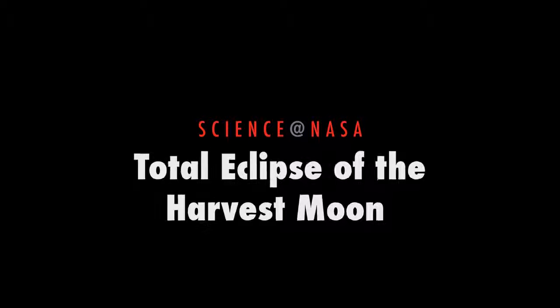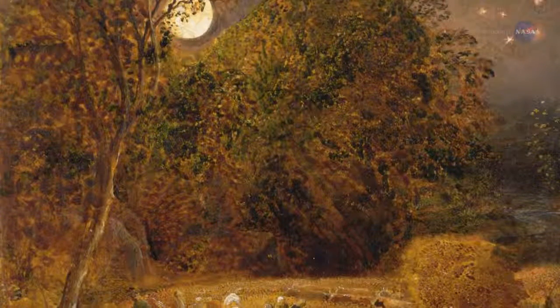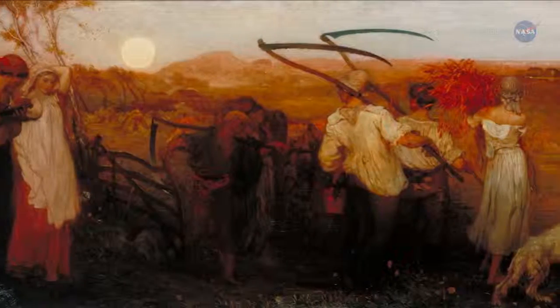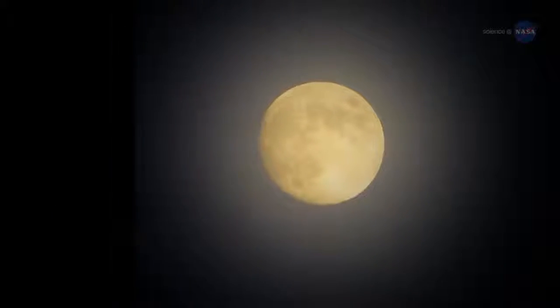Total Eclipse of the Harvest Moon, presented by Science at NASA. In the days before light bulbs, farmers relied on moonlight to help them harvest their crops. Many crops ripen all at once in late summer and early autumn, so farmers found themselves extremely busy at this time of year. They had to work after sundown. Moonlight became an essential part of farming, and thus the harvest moon was born.